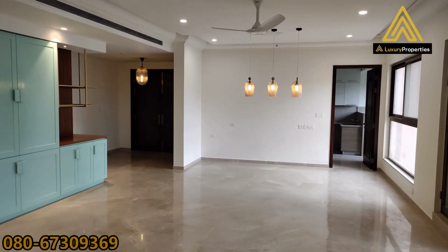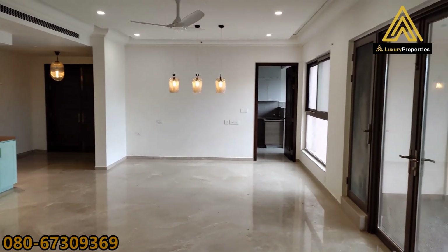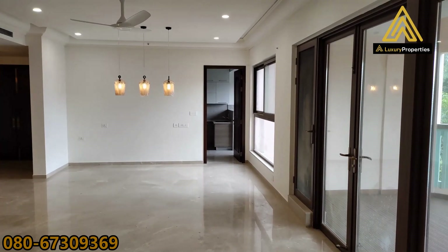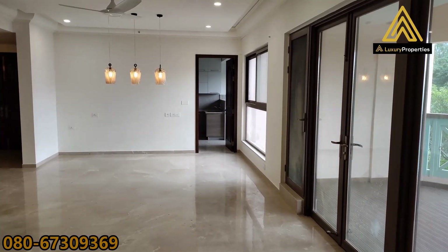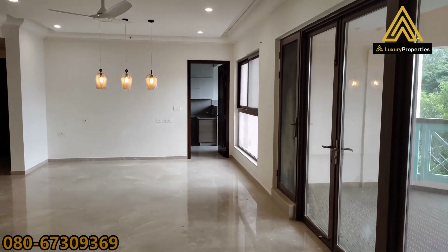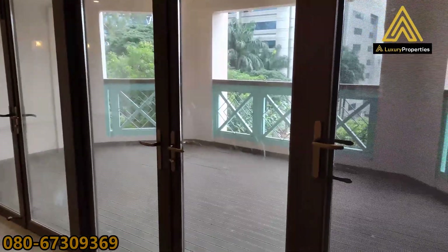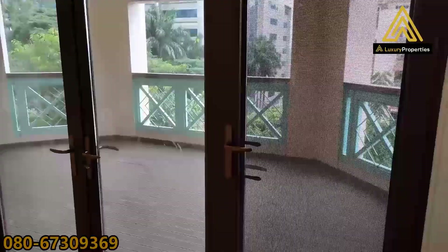So now we are at the other end of the living area. That's the main door where we entered from. After the main door is the entrance foyer, and here to the right is the dining — you see those three lights hanging down there, that is where you could place a dining table. Behind that would be your kitchen, utility, and the maid's room. And here to the right is a decent sized sit-out balcony.